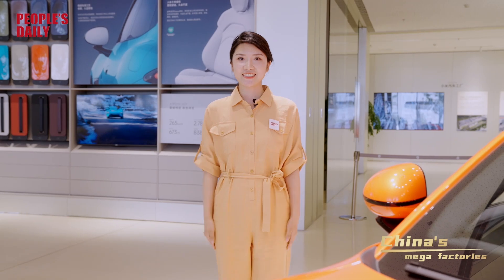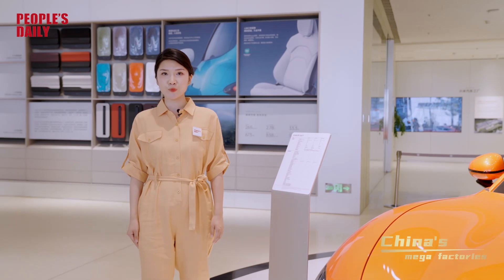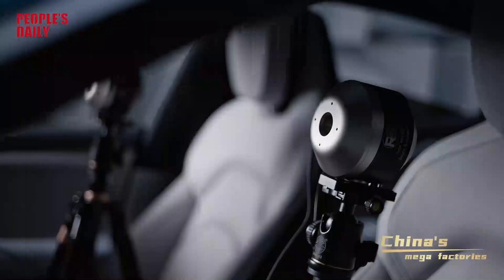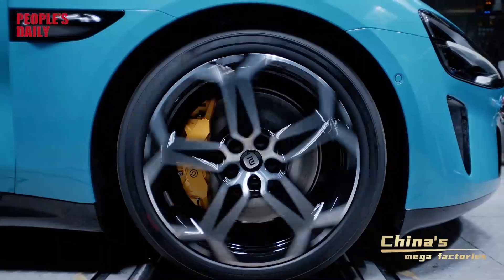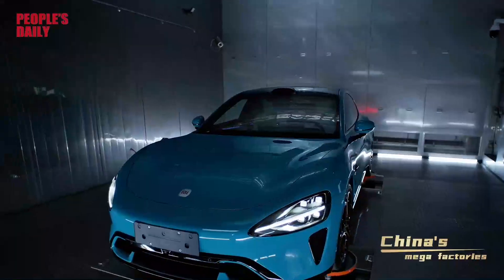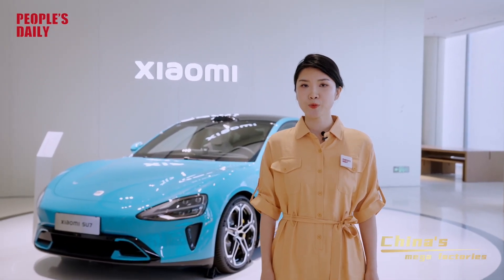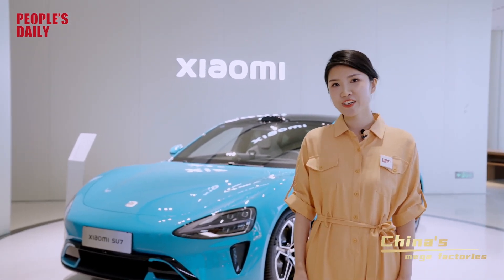What a mind-blowing day I've had. The Xiaomi car factory is like something out of a sci-fi movie — it's so smart and automatic. I'm talking next-level innovation here, folks. And this car factory is just one shining example of China's commitment to cultivating new quality productive forces, which underline technological breakthroughs and deep industrial upgrading. It's like they're on a mission to turbocharge their development and inject some serious momentum into the global economy. Well, that's it for today. Over and out.